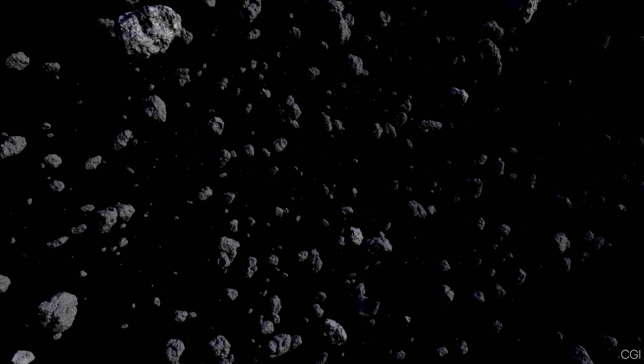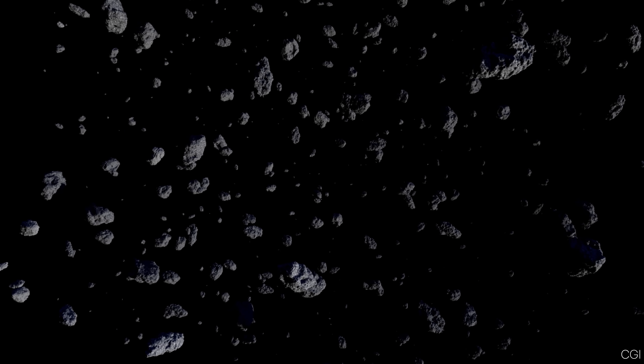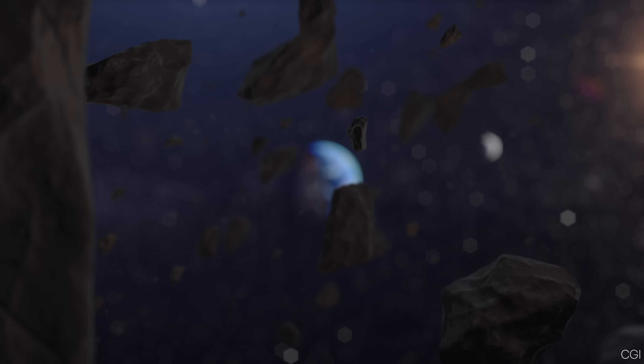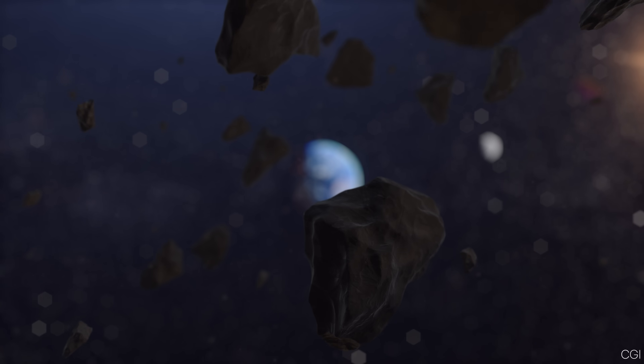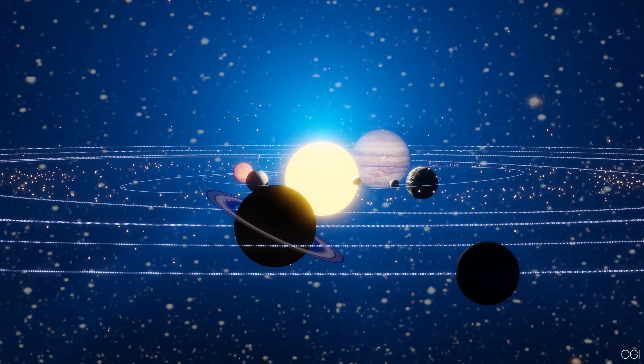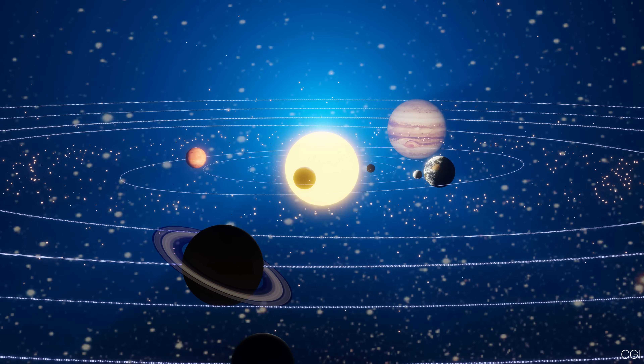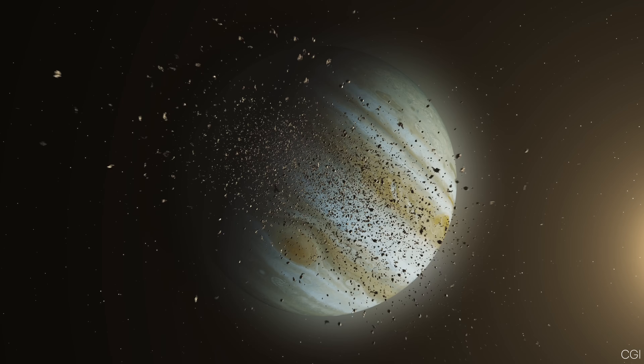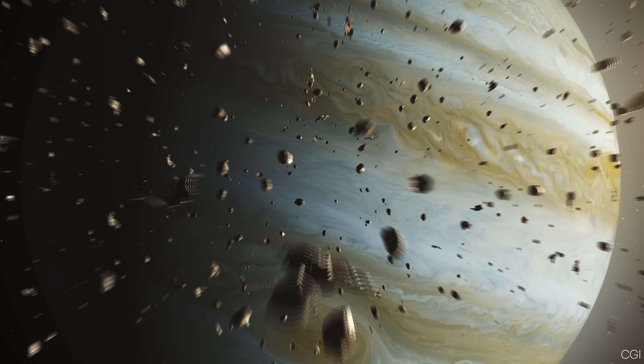Sometimes Jupiter captures comets into short-period orbits around the Sun. In other cases, it throws them outward, shielding Earth from possible collisions. But there's a downside: that same strong gravity can also nudge some objects into paths that aim them toward the inner planets. Some scientists say that while Jupiter does protect us in many cases, it can also send dangerous objects our way once in a while.